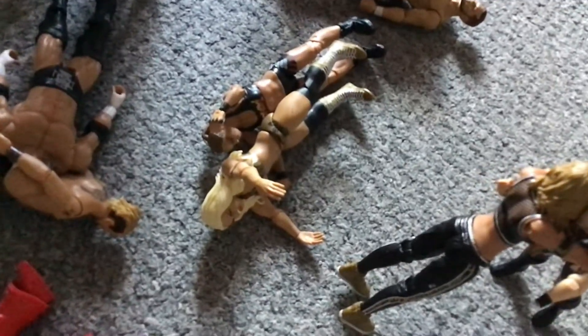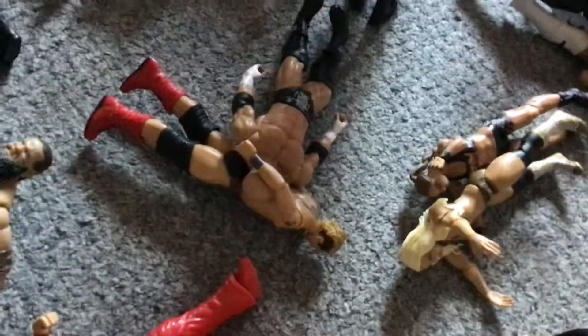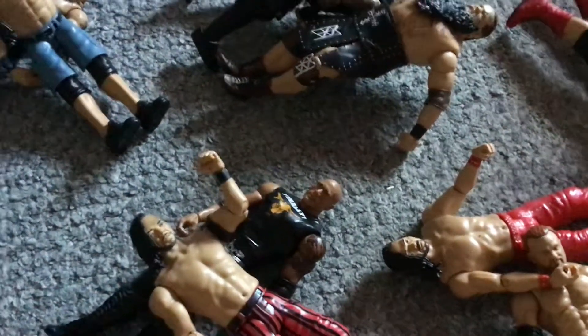Ronda Rousey hit a German Suplex to Mandy Rose. James Ellsworth doing a submission hold to Triple H. Murphy hit Murphy's Law onto Shinsuke Nakamura. We got Shinsuke Nakamura hit the Elbow Drop to The Rock.